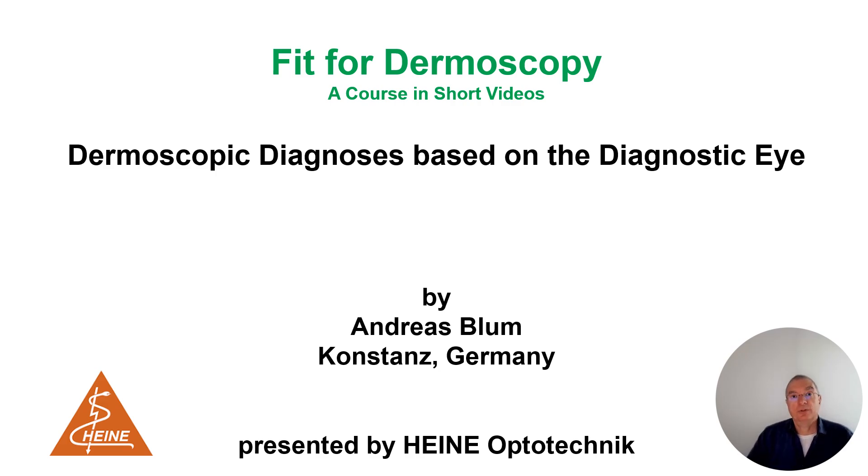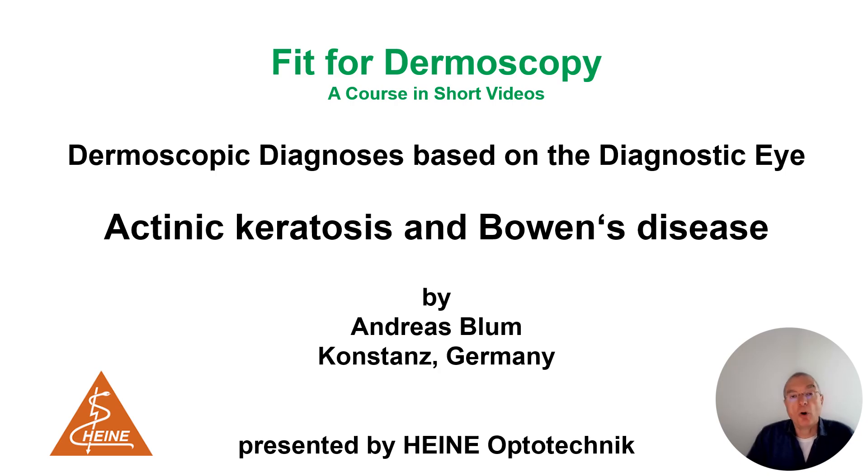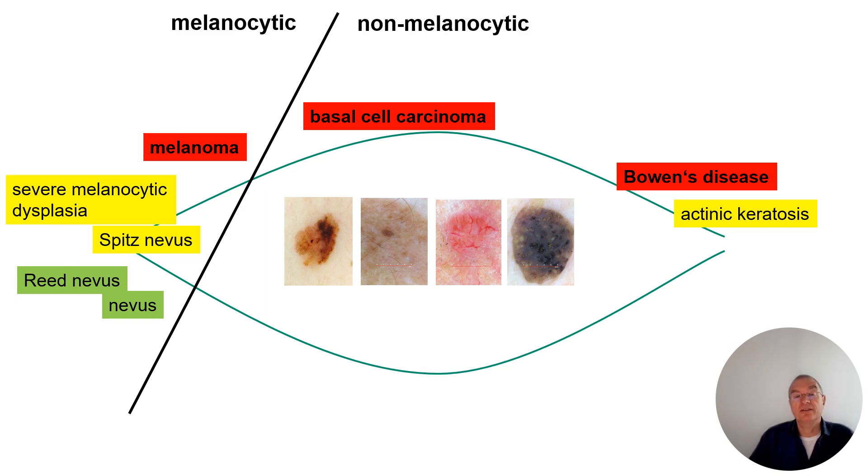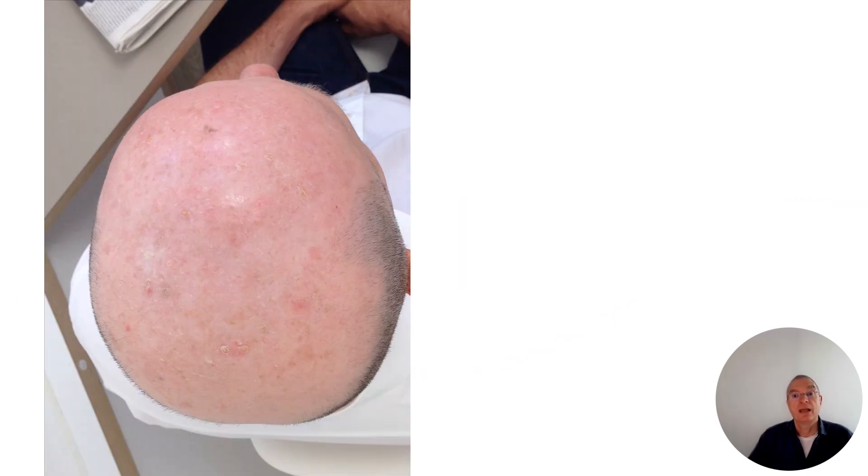Hello and welcome to this next chapter on dermoscopy. Now we will talk about actinic keratosis and Bowen's disease. We move now to the right-hand side for the actinic keratosis and Bowen's disease as in-situ carcinoma.